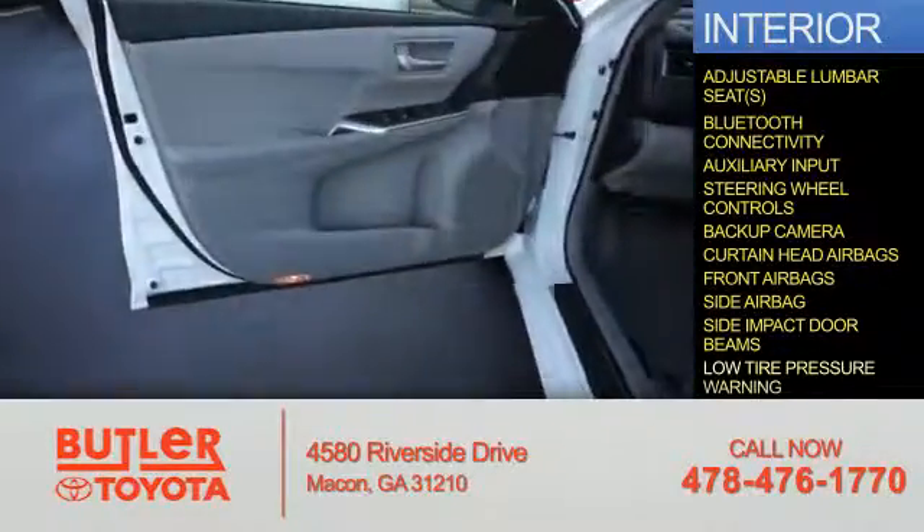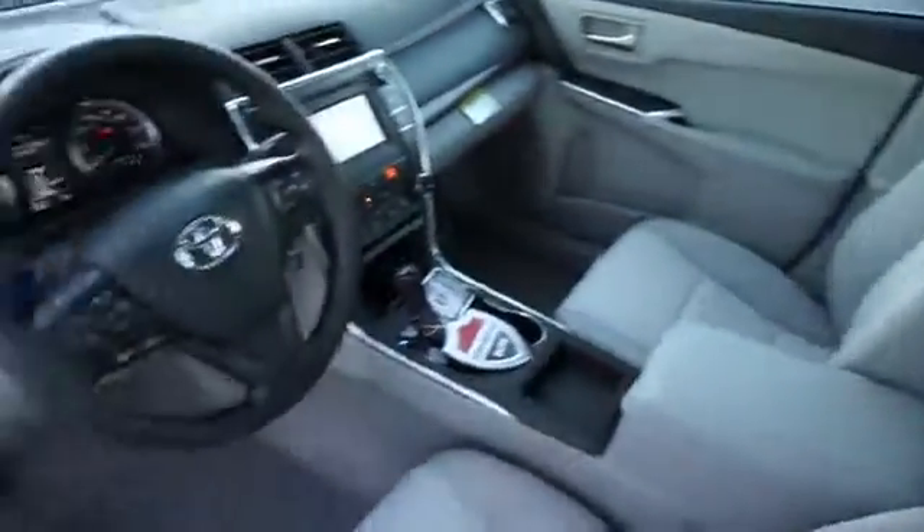Side impact door beams, low tire pressure warning — great quality at a great price. Call or click to contact us today.